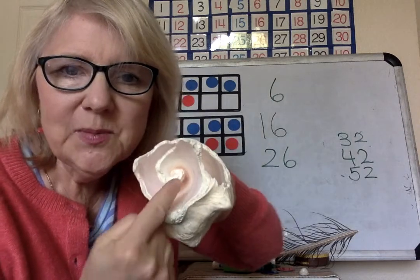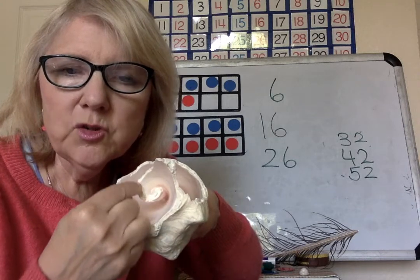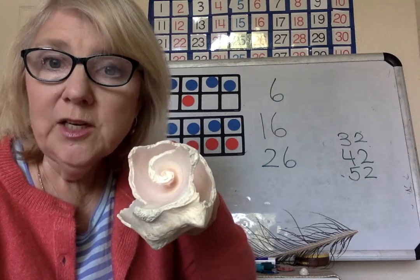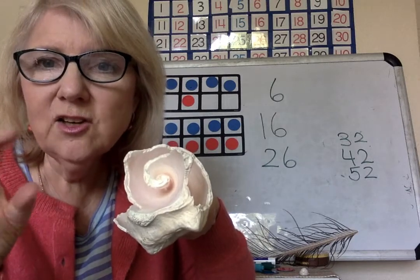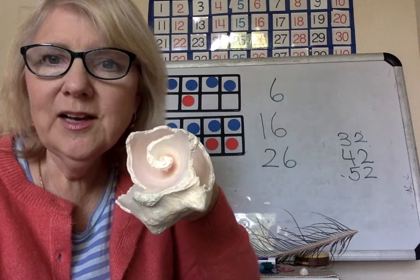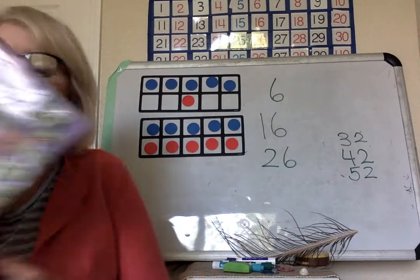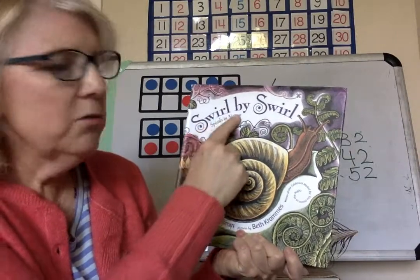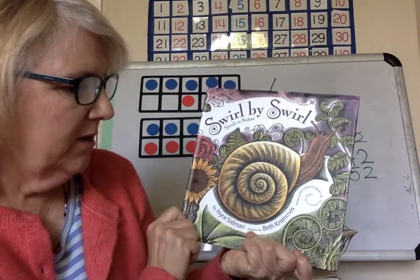Spirals. I know we've talked about this before. Look at the spiral on this shell — a shell starts out small and then it grows in this beautiful spiral shape. One of the things you could do this week is look for snails. They have a beautiful spiral on them — you have to be very gentle because their shell is not too hard. I'm going to read you a book about spirals. This book is called Swirl by Swirl: Spirals in Nature, by Joyce Sidman, with pictures by Beth Chromes.